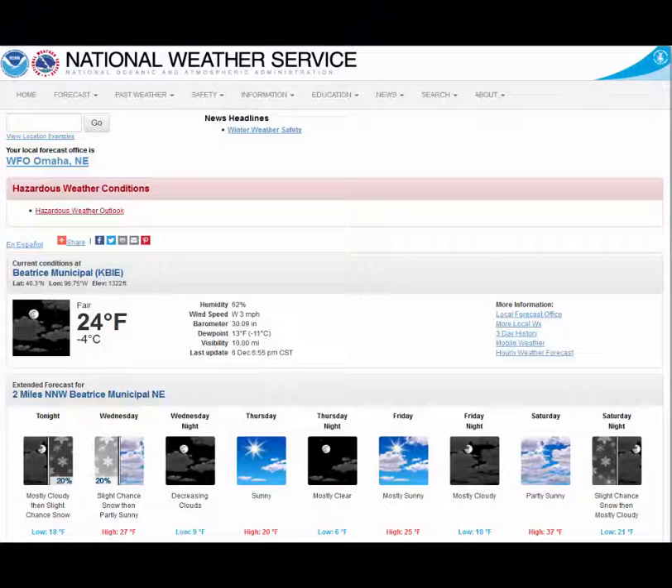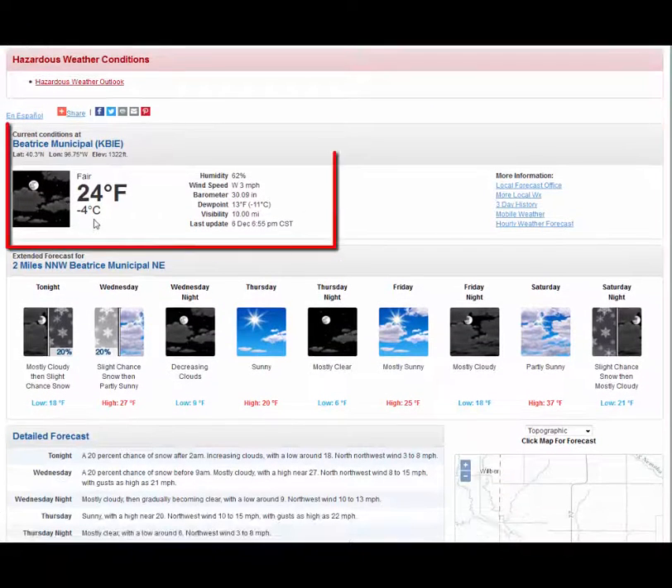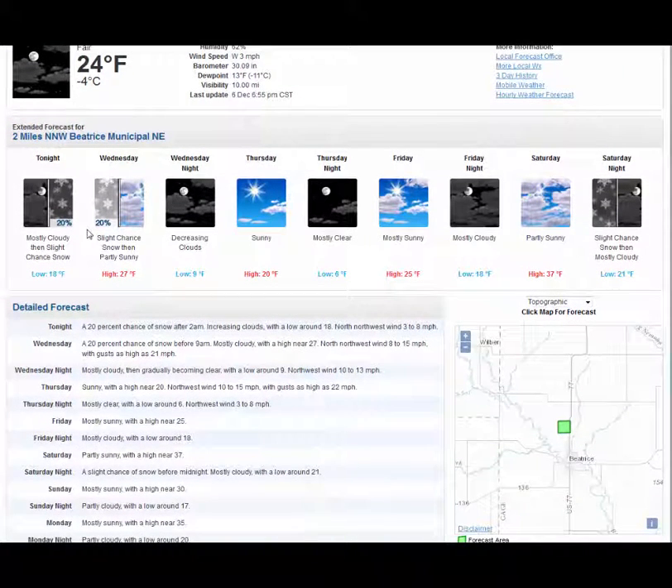Once you are on the forecast page, you can view any hazardous weather watches, warnings, and advisories that are currently in effect for your area. You can view current weather conditions at the nearest observing location. You can view the forecast for the next seven days in both graphical and text formats.